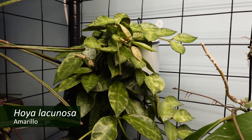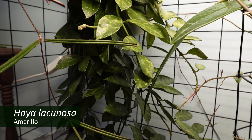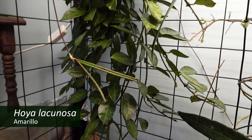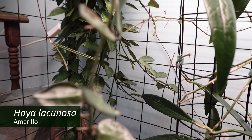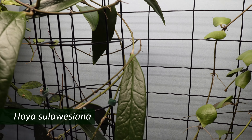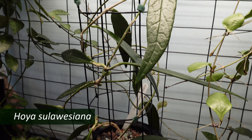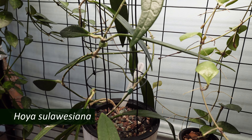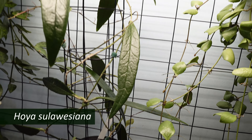On the back shelf is my Hoya lacunosa amarillo — a gorgeous big plant. And next to that is my Hoya sluisiana. It's doing okay, but it's kind of fits and starts — it's not really a rampant grower.